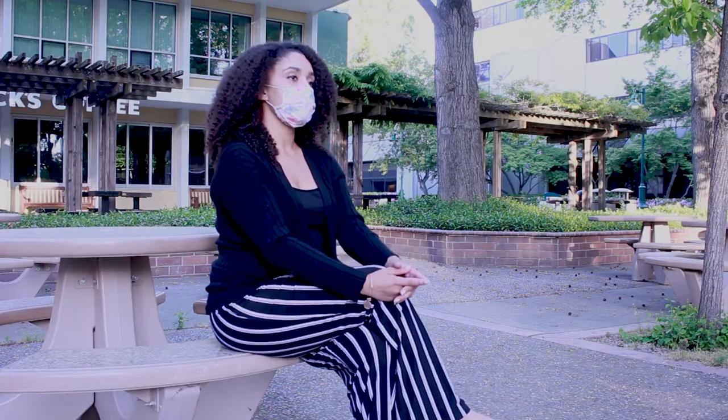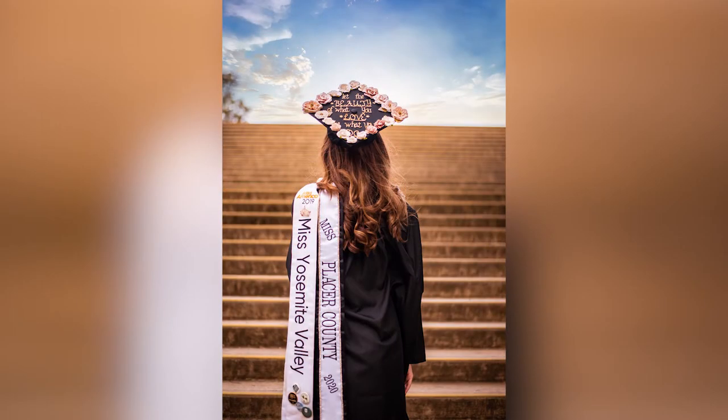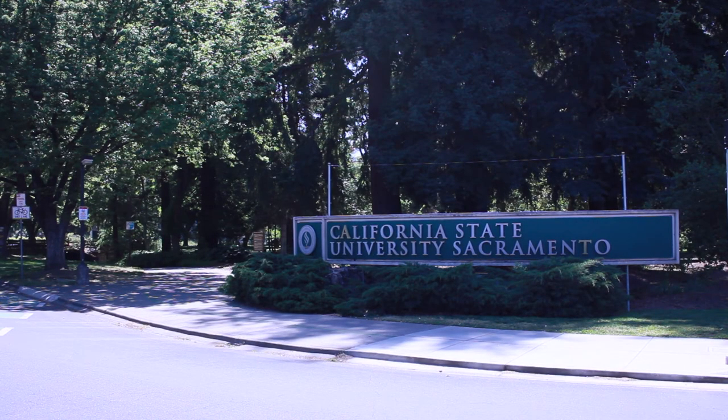My favorite thing about taking grad photos is just learning about everyone's dreams and aspirations. It's really inspiring to hear all the things they've accomplished. The pictures I'm taking will be a lifelong memory that they can hold on to, look back on, and show their kids and grandkids — something tangible they can look back on forever. This has been Alan Trinidad reporting for Hornet News.